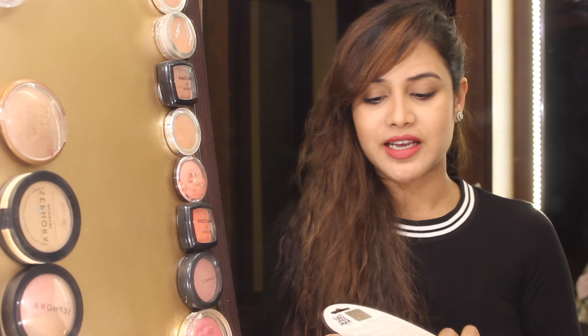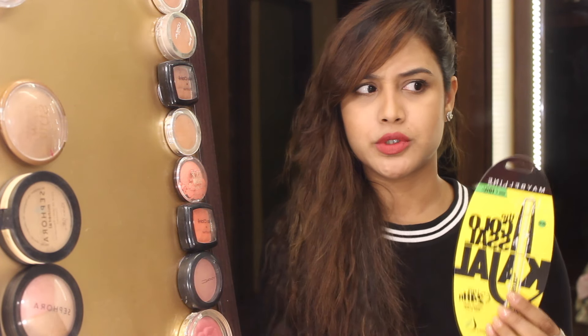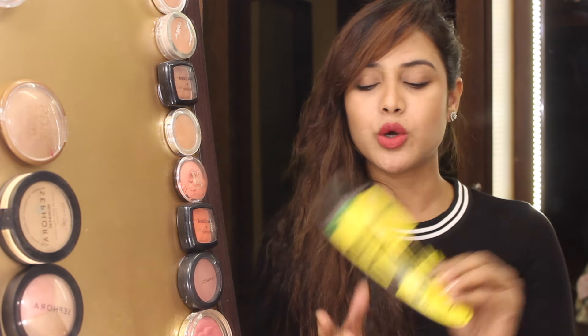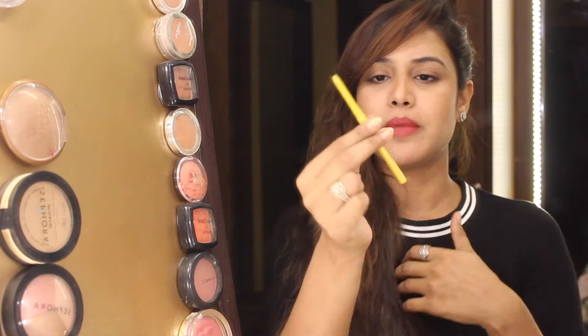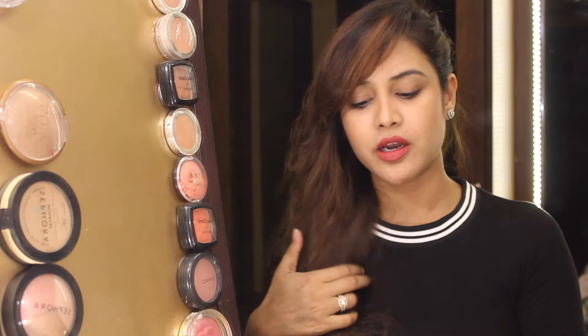Let's talk about the packaging. The packaging is the old yellow and black packaging — this is how it looks. The kajal itself also has the old yellow and black packaging. It is a twist-up pencil which you don't have to sharpen, which is the best part about it.